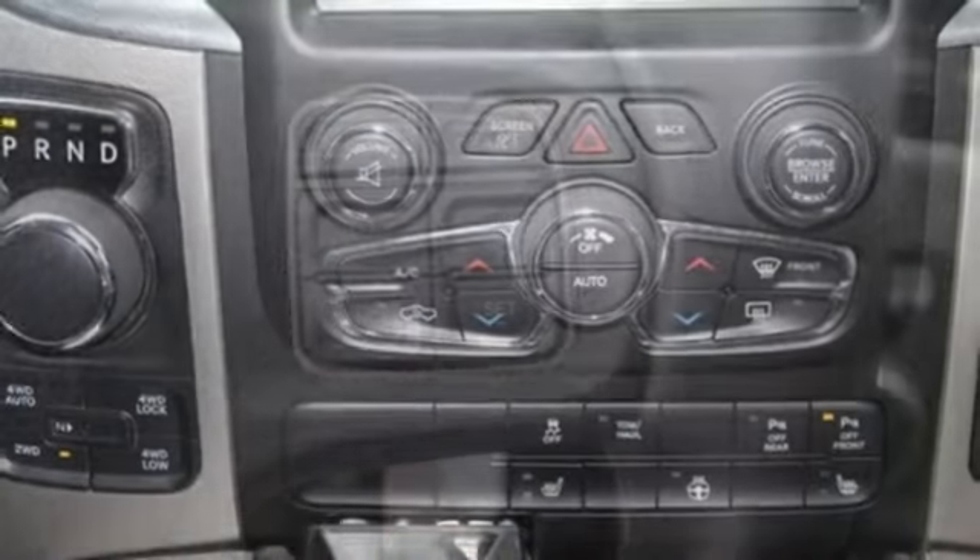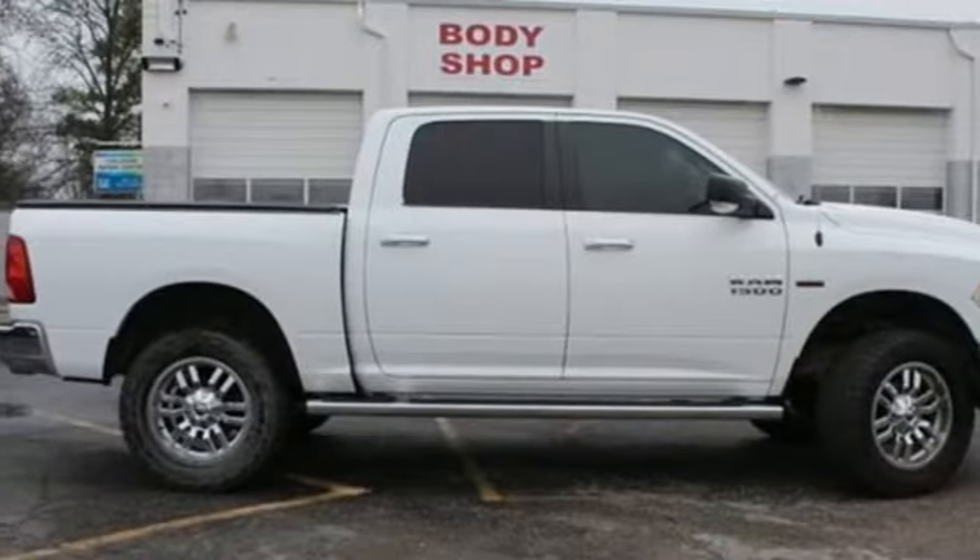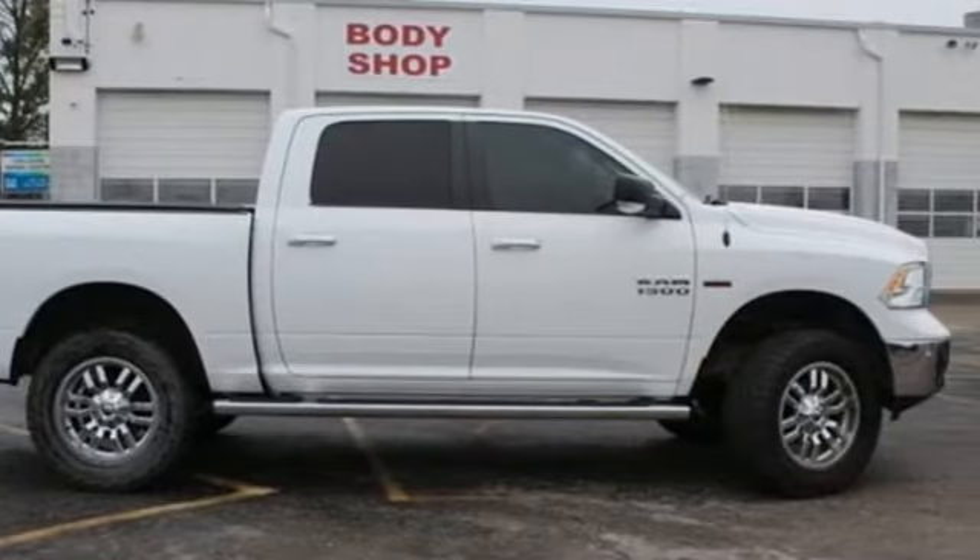Car and Driver hails pretty much everything about this new truck as very well executed. Ram gets the job done. You'll never know until you try — test drive it today.